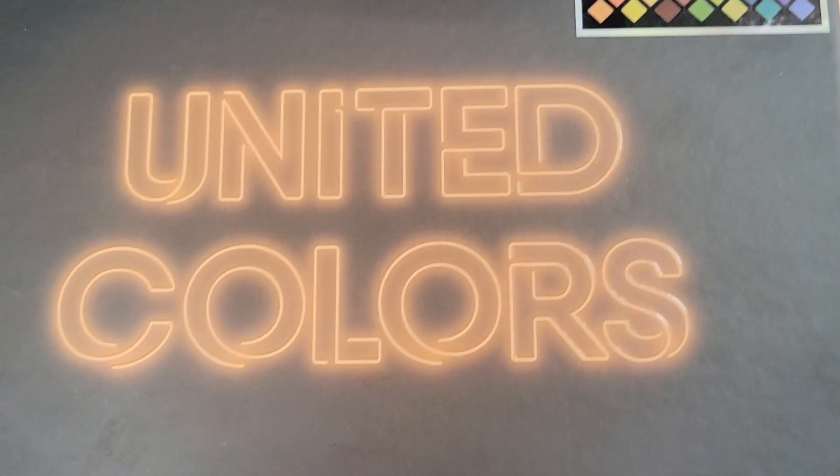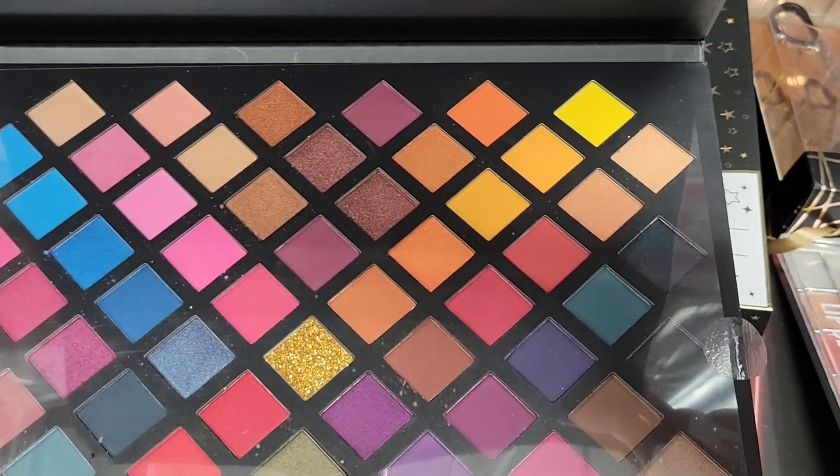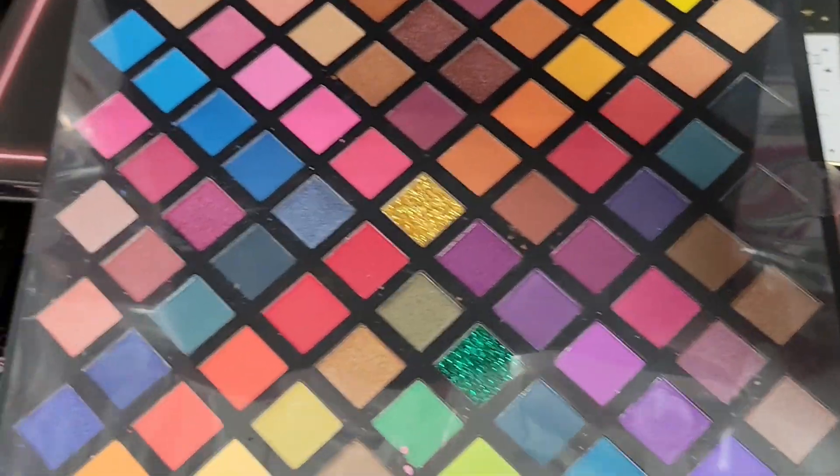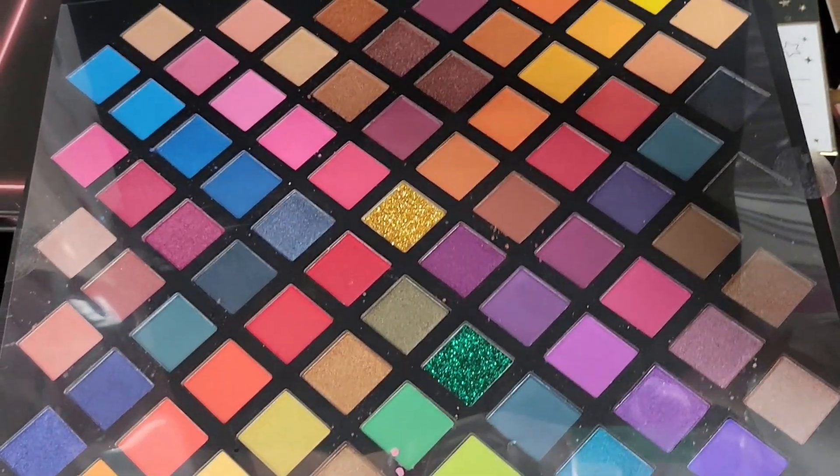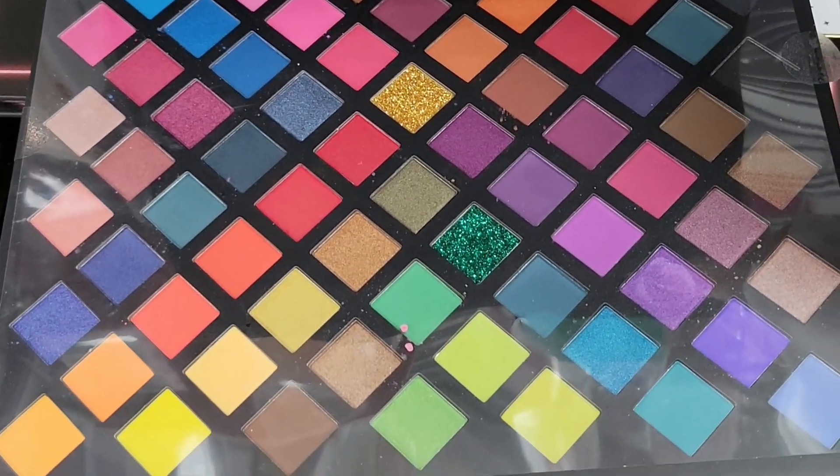Then I found this from Profusion called the United palette — absolutely beautiful — but I was going to pick it up and it had been swatched, so I passed on it.